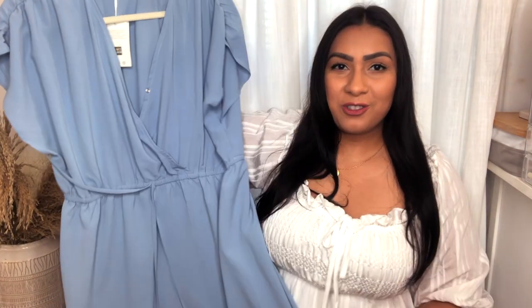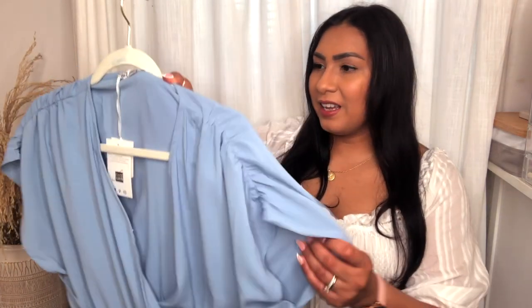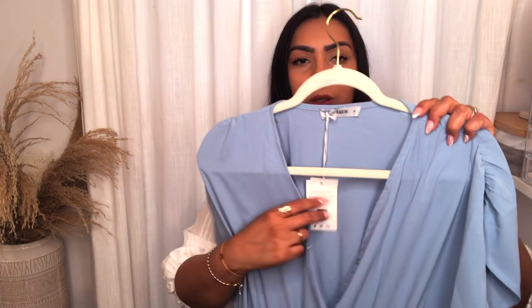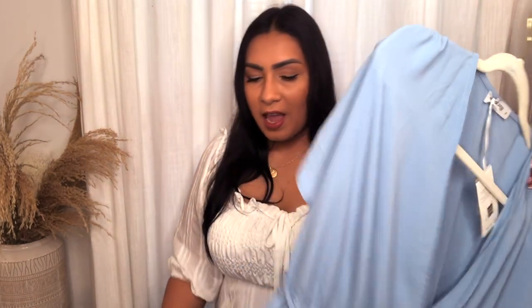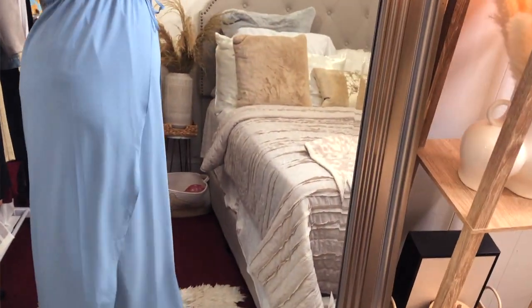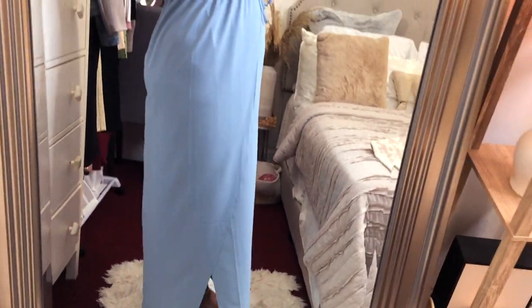Next up is a really unique dress in an extra large. It kind of makes you feel like a Greek goddess because of the style. The sleeve detail drapes nicely over the shoulders, and there's a reinforced button as well. The material is super soft, and what makes it unique is an opening on both sides — when you walk, it moves really beautifully.